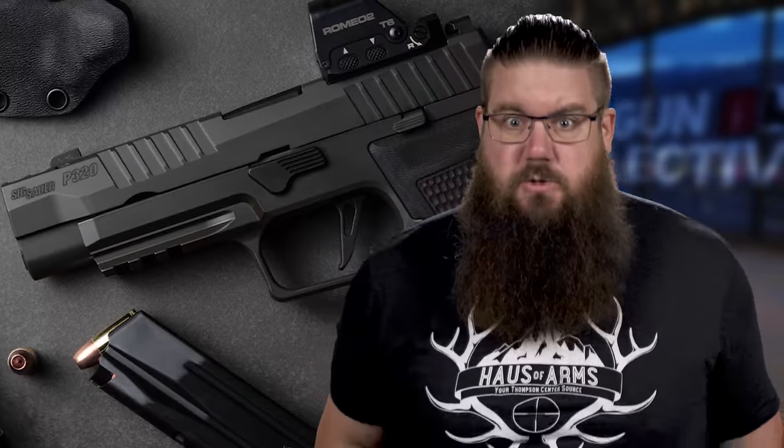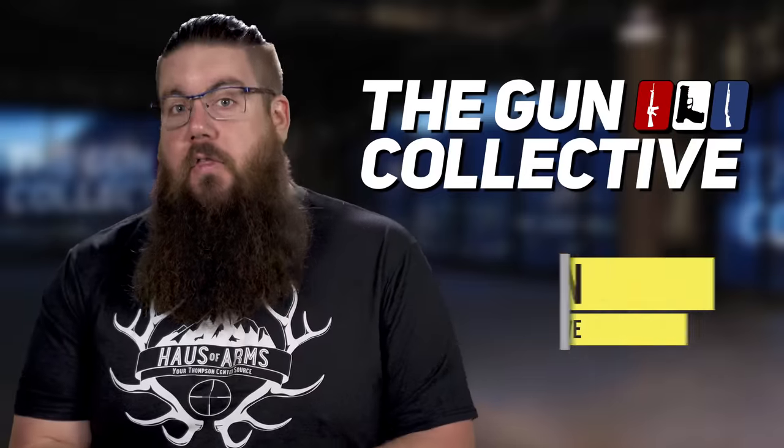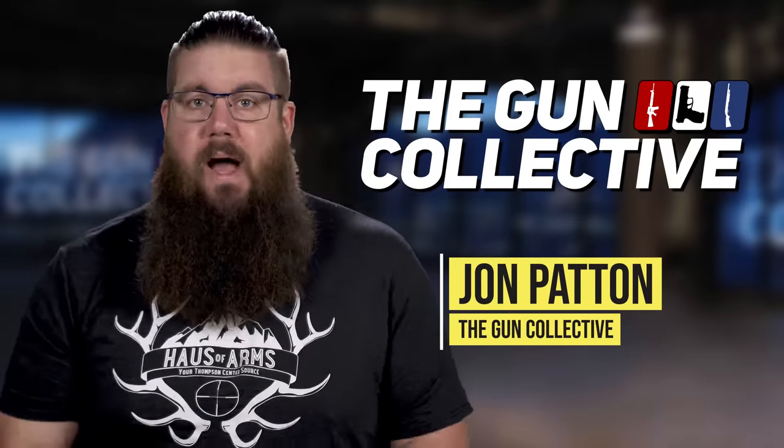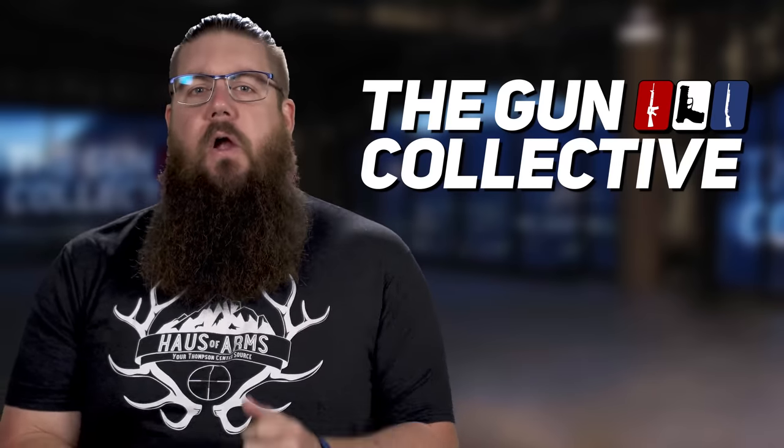This week on TGC News, there is more stuff than I can mention. Welcome back to another episode of the Gun Collective News, the only gun news show that covers things that you actually care about. My name is Jon Patton. Hello. Welcome. It's nice to have you here.